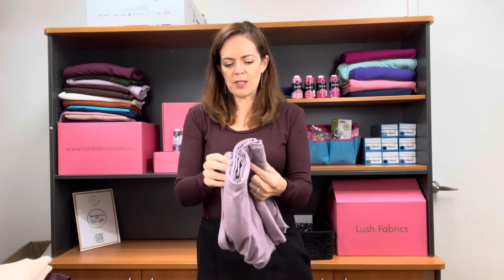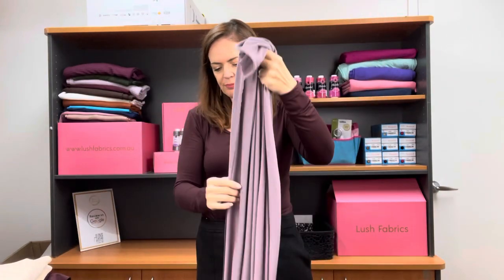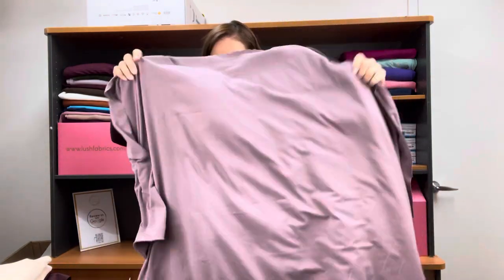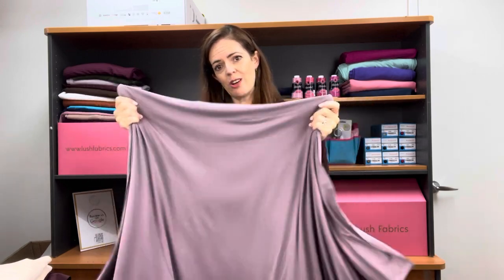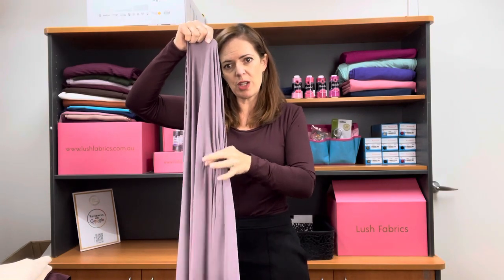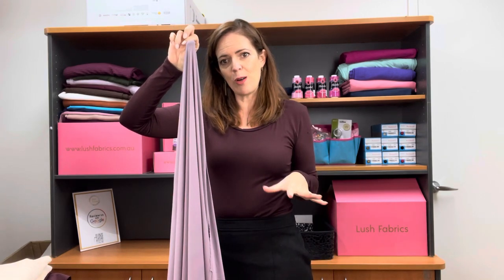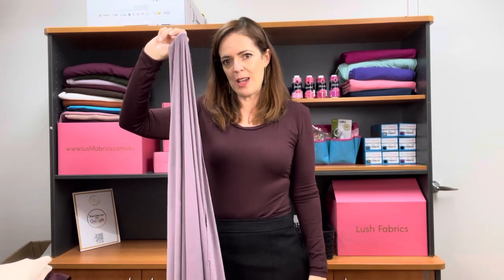I'm not going to open up all the colours because they all behave in the same way, but I want to show you the beautiful stretch on this fabric — it's so nice. And it is so buttery soft, it's just gorgeous. It's got a vertical stretch as well. And look at that beautiful drape. Searching this in the group will show you how well it works in a tight garment and a flowy, drapey garment.